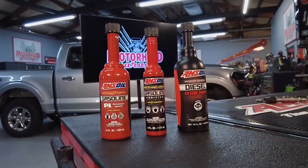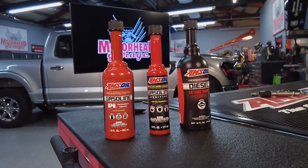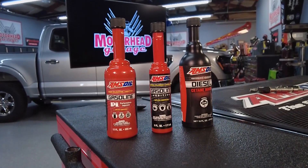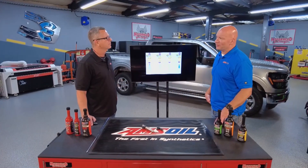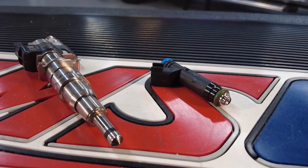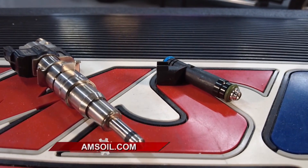We have a 4-in-1. We've got Cetane Boost. We've got Cold Flow Improver for people that are in those northern tier states. Then on the gas side, we've got our Performance Improver line. That's designed to keep deposits from forming, to keep the injectors clean — which means efficient, which means better fuel mileage, which means more power.